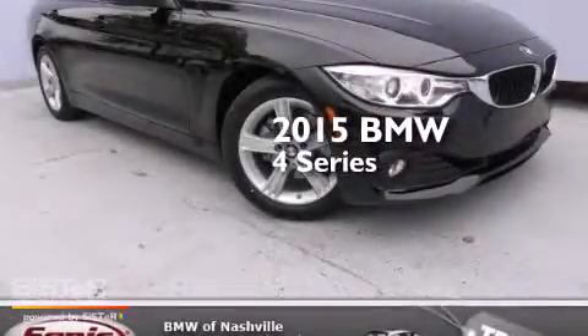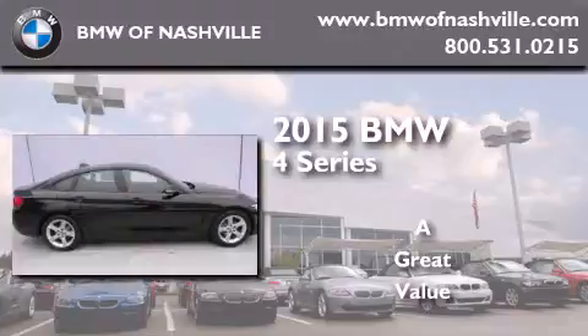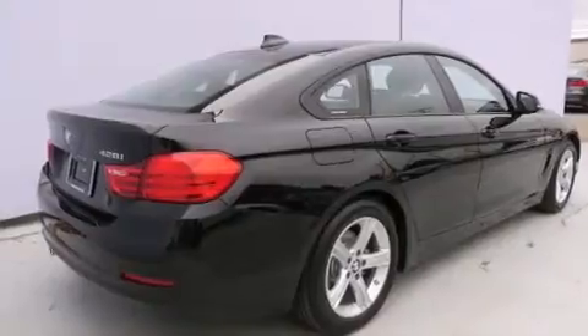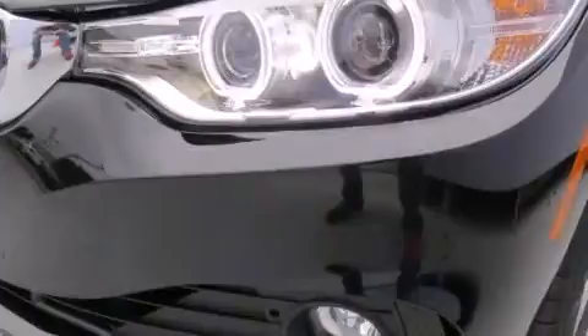This is a brand new 2015 BMW 4 Series. Its top features and packages include the premium package, the driver assistance package, a navigation system, heated seats, and a sunroof that enables you to fill the cabin with fresh air at the push of a button.